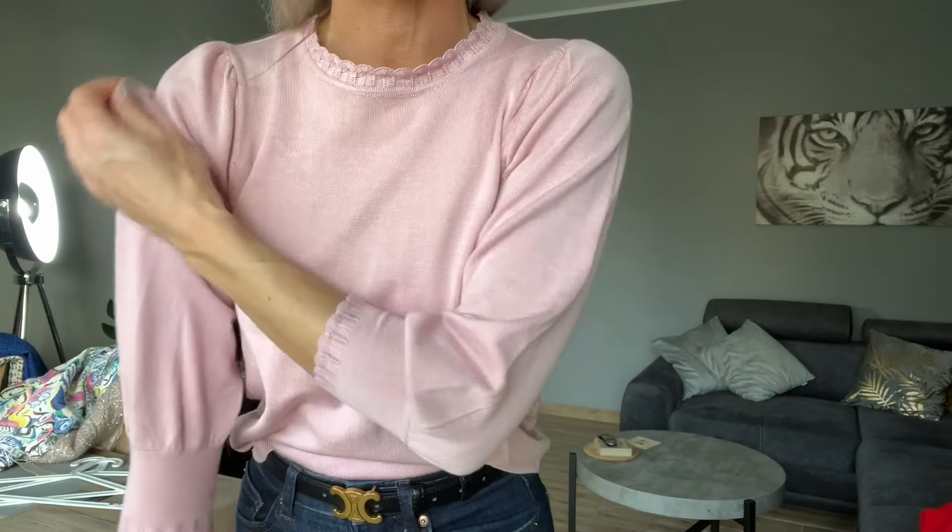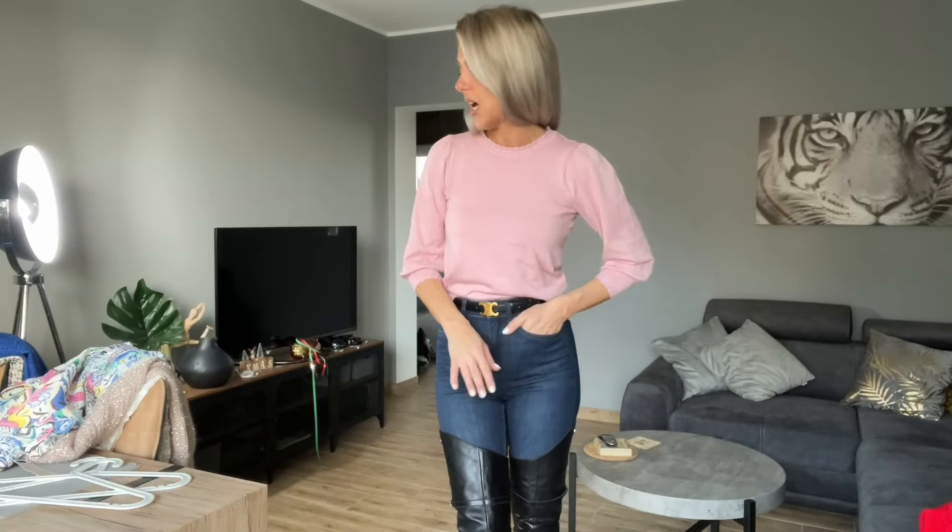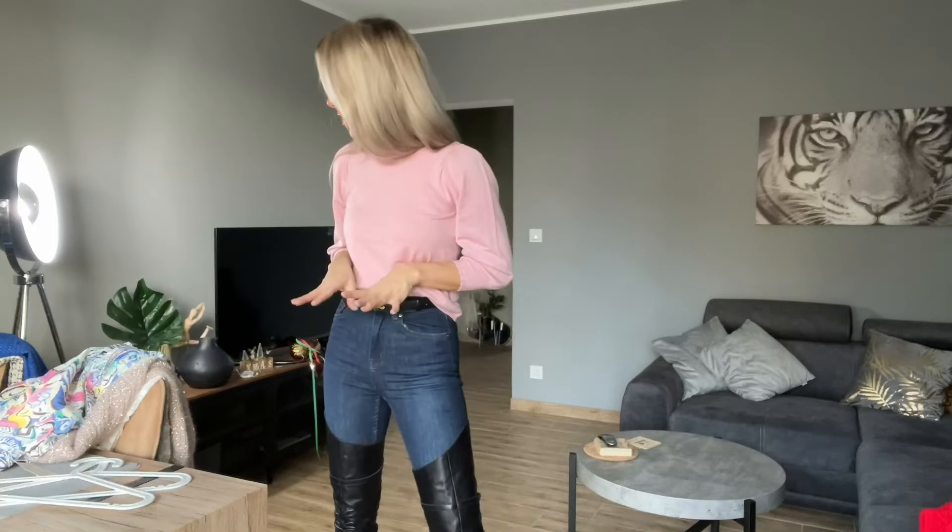The pink top is really cute and I think I'll keep it. It cost just 10 pounds, really cheap. I love the puffy sleeves — really cute with any gold jewelry, or maybe silver would be fantastic. I love it.